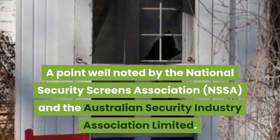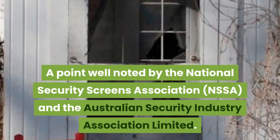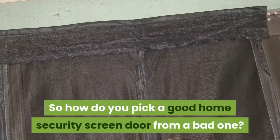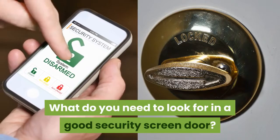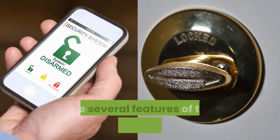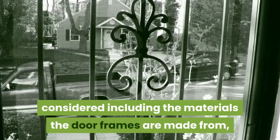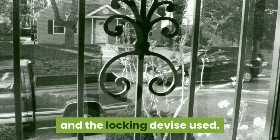A point well noted by the National Security Screens Association. So how do you pick a good home security screen door from a bad one? What do you need to look for in a good security screen door? When purchasing a home security screen door there are several features to consider, including the materials the door frames are made from, grill strength, mesh type, the number of hinges, and the locking device used.